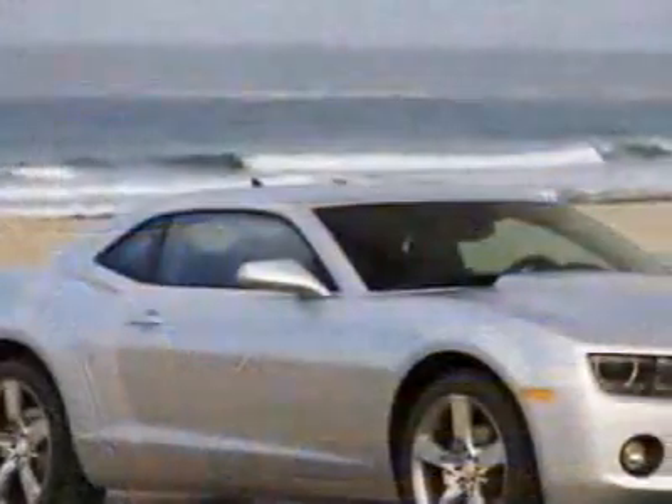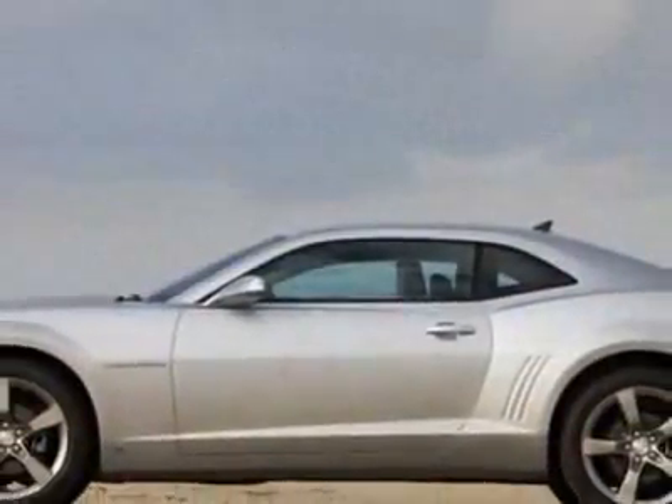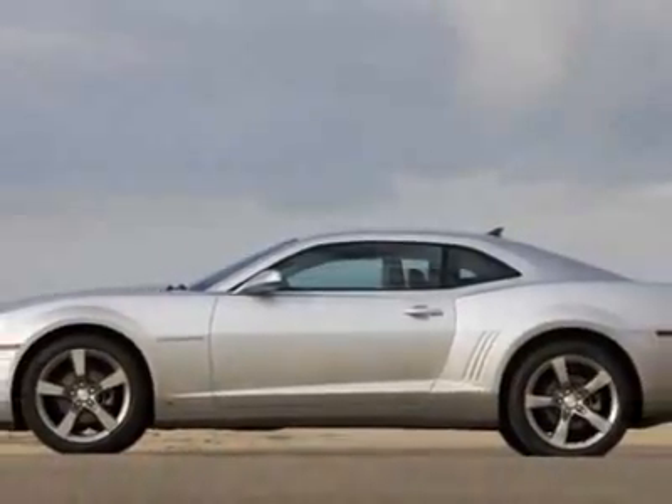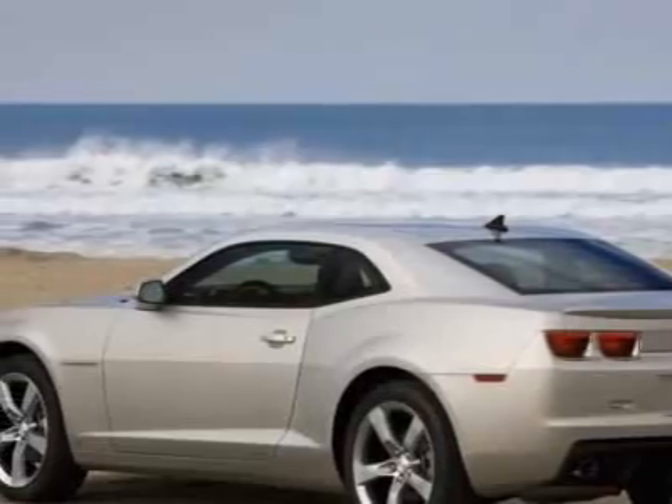This vehicle gets 17 miles per gallon in the city and 28 on the highway. This Camaro boasts a 3.6 liter engine and has a 6-speed unspecified transmission.